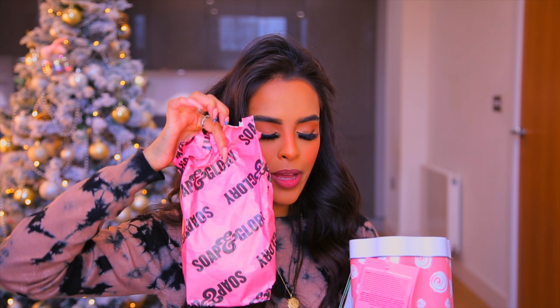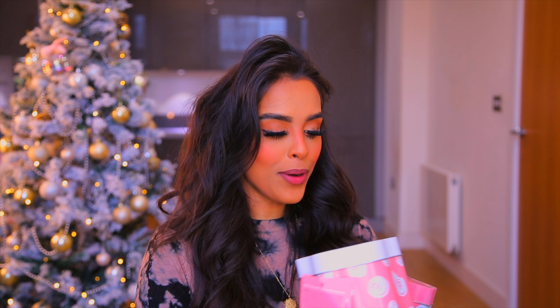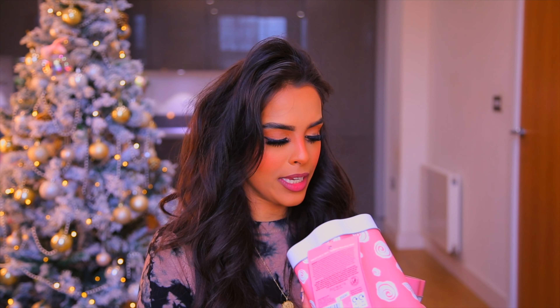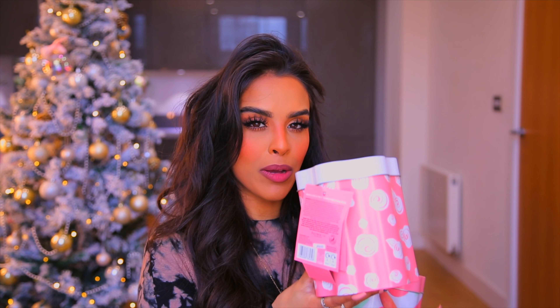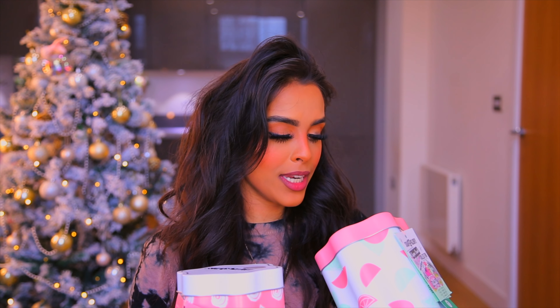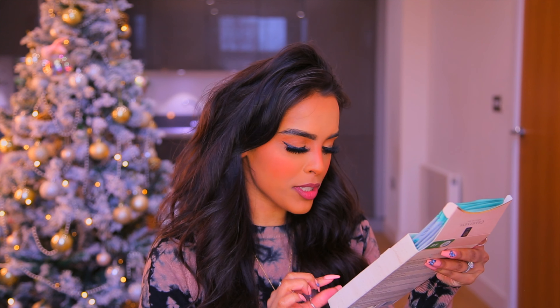Both tins are £10 and super affordable. They come with all the goodies in a little paper bag inside which smells amazing. Worth noting: the Original Pink Collection is actually worth £14.70 and the Sugar Crush tin is worth £16.10, so you're making really big savings on both.